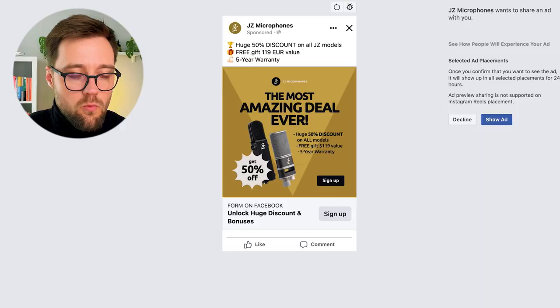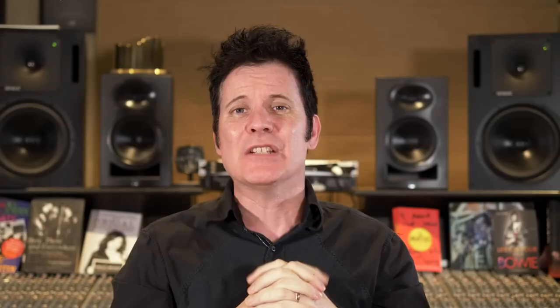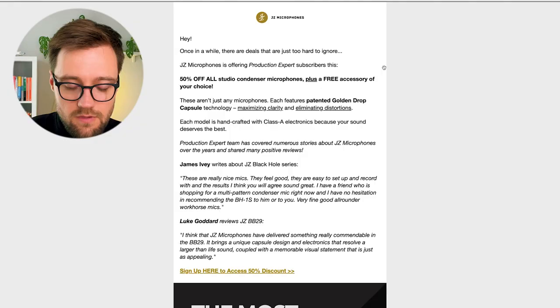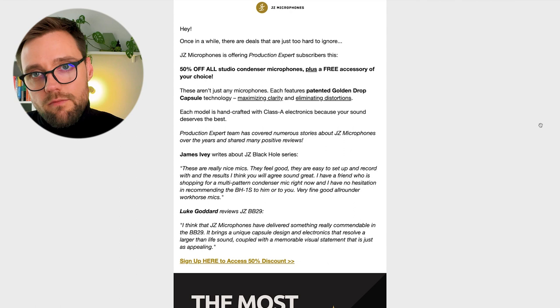This gave us very, very good results when we tested it. When the Facebook ads performed well, we tried the same thing with our partners. I love to generate leads and work not only with Facebook, Instagram, or YouTube, but also with influencers, media, blogs, and YouTubers in the niche. In this case it's the pro audio niche. So we bought four newsletters in the main pro audio media channels. Here's one of them — the text reads: 'Once in a while there are deals that are just too hard to ignore, and JZ Microphones is offering Production Expert subscribers 50% off all studio condenser microphones plus a free accessory of your choice.'